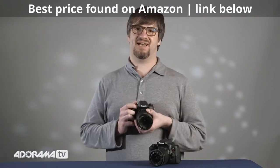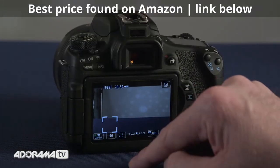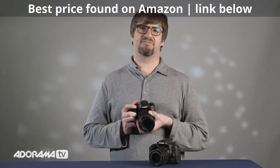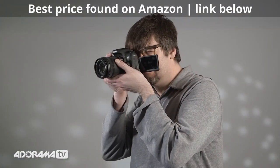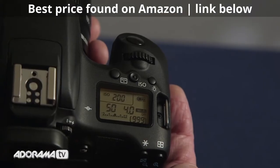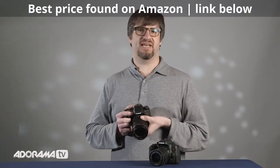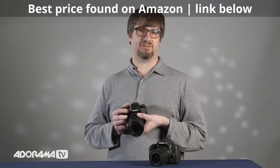The T6s has servo AF in live view, which lets you track moving subjects in live view while burst shooting. The T6s also features an eye sensor for use with the optical viewfinder which shuts down your LCD, an LCD information display on the top, a quick control dial in the back, built-in HDR movie shooting, and a horizontal level guide.